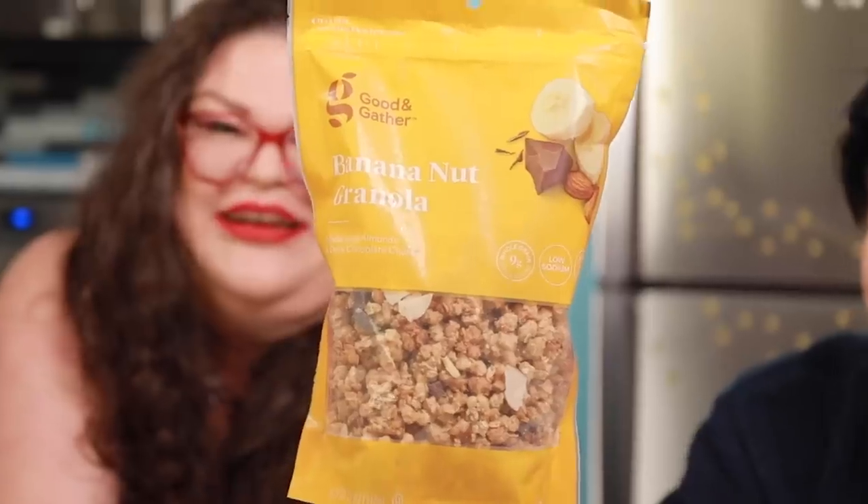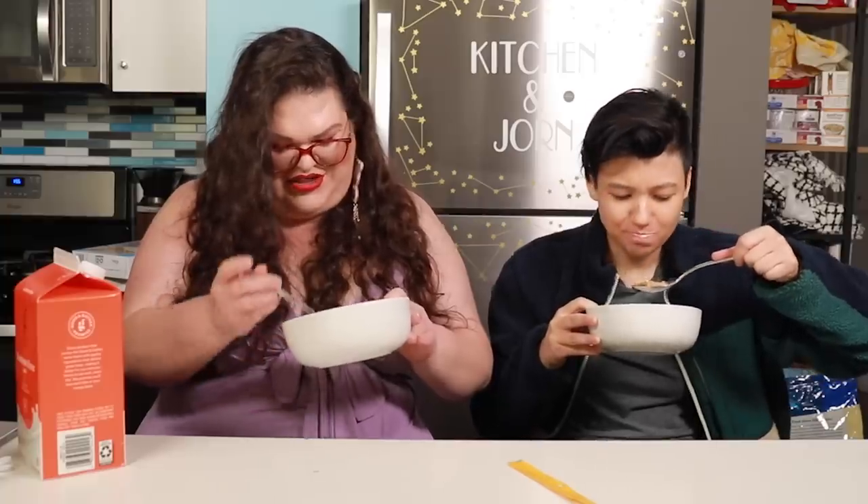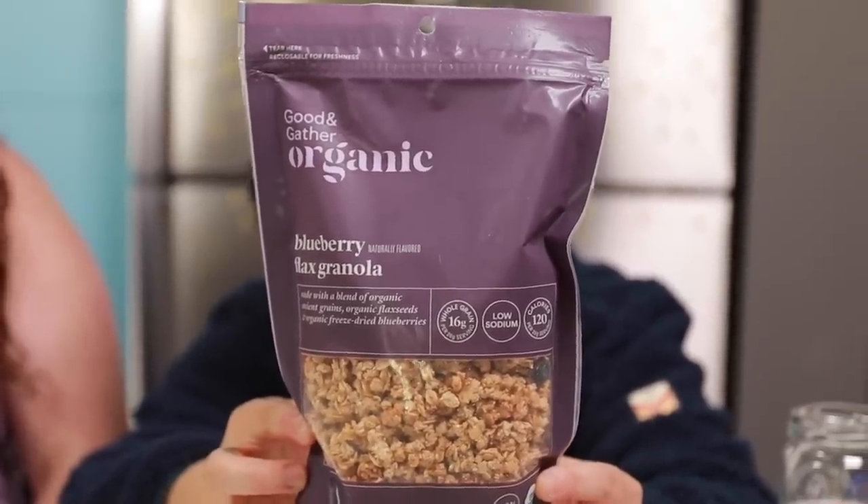Now we're getting to the funky granolas — this one has banana in it, and it's chocolate too. This is the Good & Gather banana nut granola made with almonds and dark chocolate chunks. There's a lot of chocolate pieces and sliced almonds. It's pretty good — dark chocolate is a little bitter, and banana is a little sweet, so it's a good balance. The banana nut granola — pretty good.